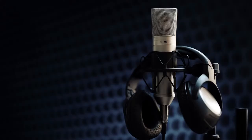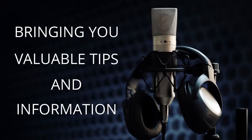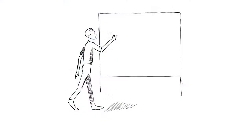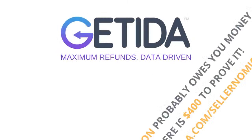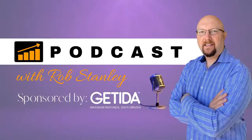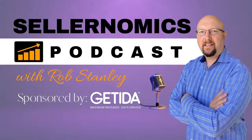Welcome to the Sellernomics podcast, sharing valuable tips and information in the Amazon and e-commerce space. Each week, we deliver the best interviews with some of the top Amazon personalities in the industry to help you grow your business. Today's episode is brought to you by Gatita, the global leader in FBA auditing and reimbursements. And now, here's your host, Rob Stanley.